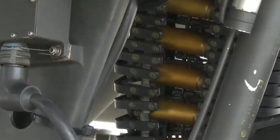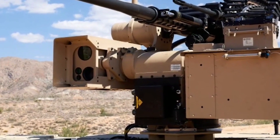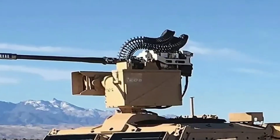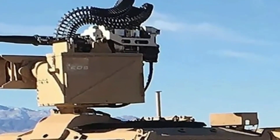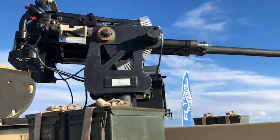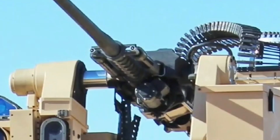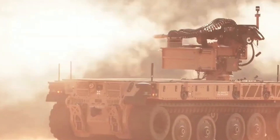The M230LF becomes a true multi-role system when additional types of ammunition are added to its arsenal. However, switching from one type of ammunition to another during operation takes time, and since targets of varying types can suddenly appear with very little warning, this can be a problem. An alternative is to feed it with mixed-round belts; however, proximity rounds may be wasted against targets that do not require such ammunition. To address this, Northrop Grumman is working on a dual feed system, with a prototype expected by the end of the first quarter of the year. This will give the gunner the ability to switch between two different types of ammunition almost instantly.